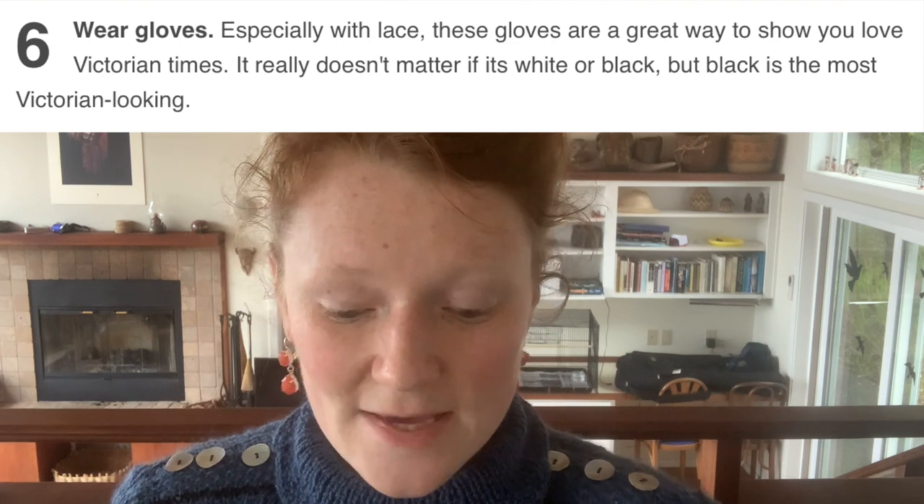Wear gloves, especially with lace — these gloves are a great way to show you love Victorian times. It really doesn't matter if it's black or white, but black is most Victorian looking. I think this article is falling into the trap of taking all Victorian-inspired subcultures — steampunk, goth, Lolita — and cramming them into the category of Victorian. These lace glove cuff things would never have been a thing in the Victorian era. They did have lace cuffs, but they did not look like that. And 'black is most Victorian looking' is just not true — the only time you would really wear black lace is if you were in mourning, and in general white lace was much more fashionable.